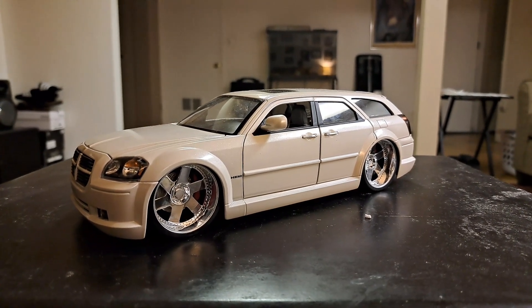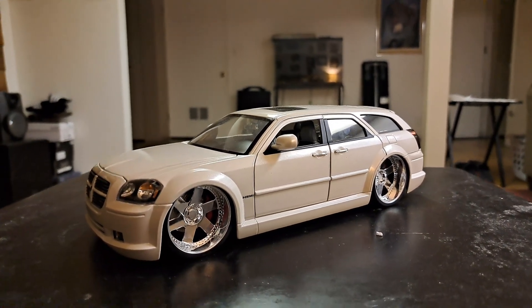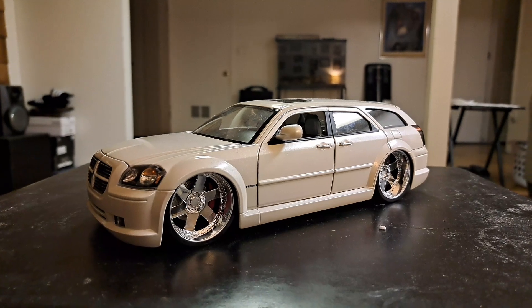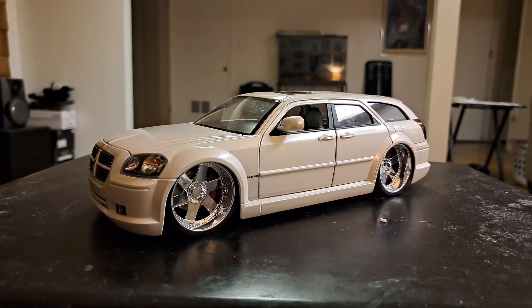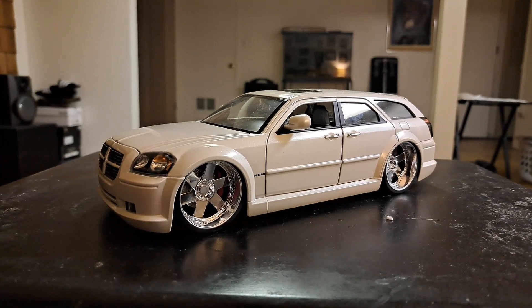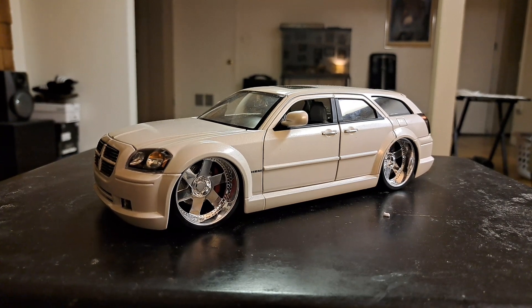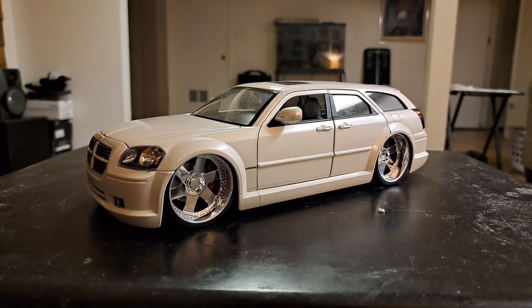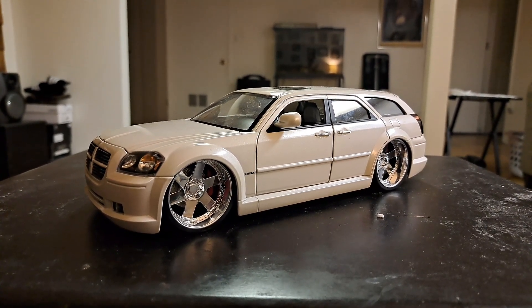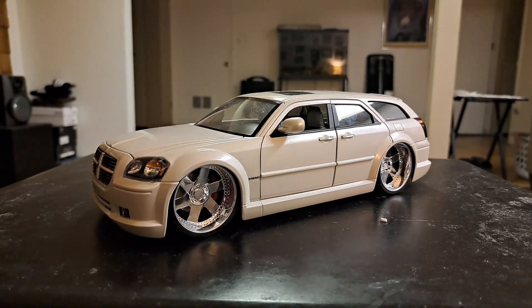Yo YouTube, what is going on? Y'all already know what it is. We're doing a review today on the Dodge Magnum RT 2006. I've been meaning to do a review on this car for the longest. I know y'all are used to me doing the unboxing video, but the box and everything is upstairs put away in my closet.